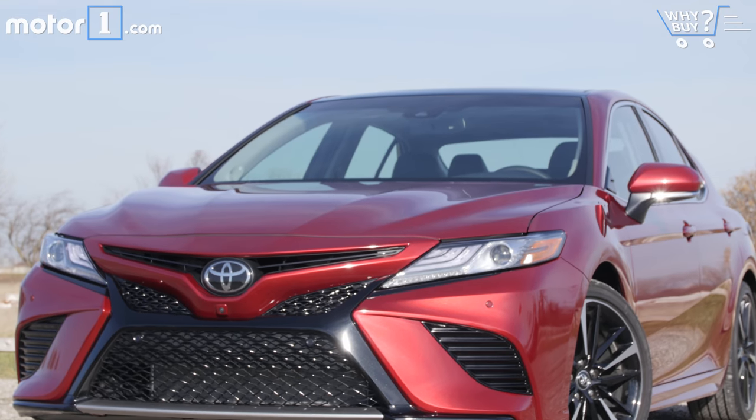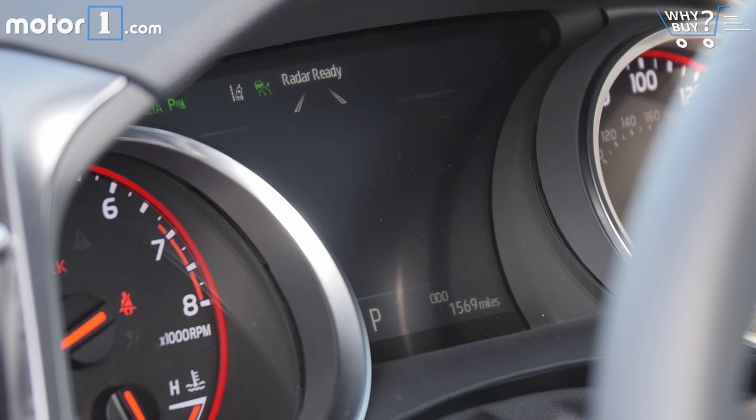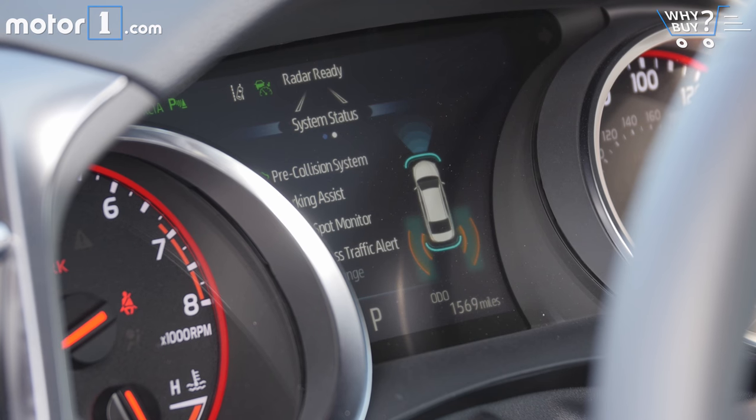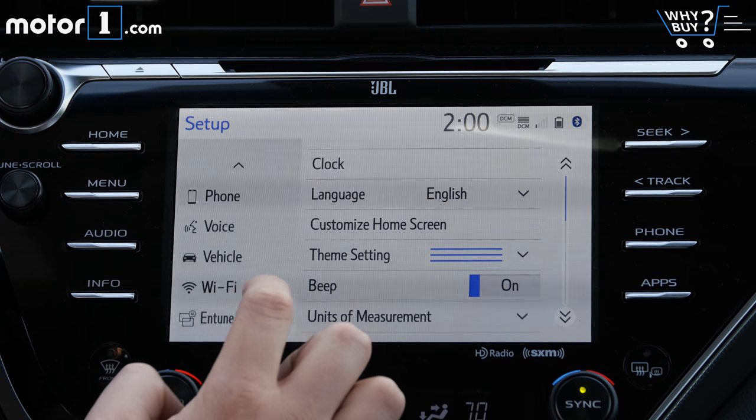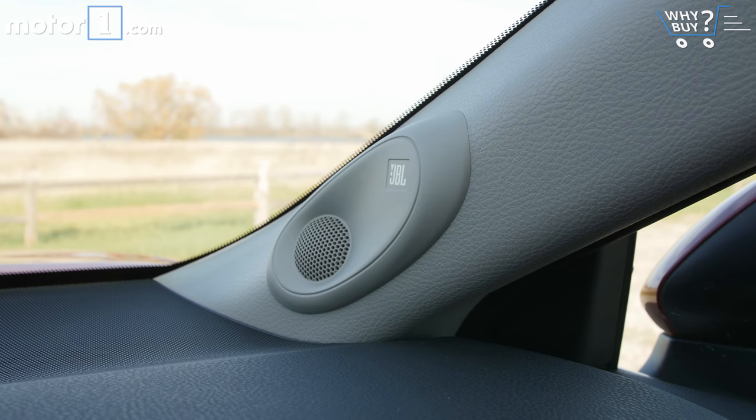Is it well equipped? You can get pretty much all the toys on a Camry that are offered on any of its sedan rivals: push button start, an active safety suite with pre-collision braking and adaptive cruise, a touch screen infotainment system, LED headlights, leather upholstery, a color trip computer, and an upgraded sound system.